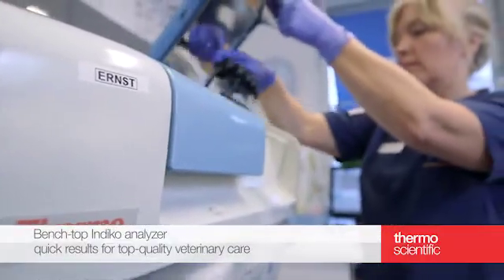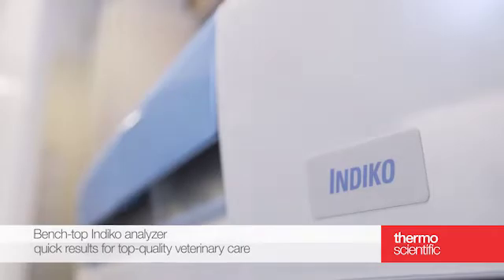Benchtop Indico Analyzer — quick results for top quality veterinary care.